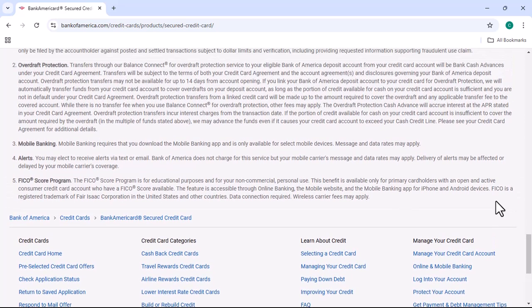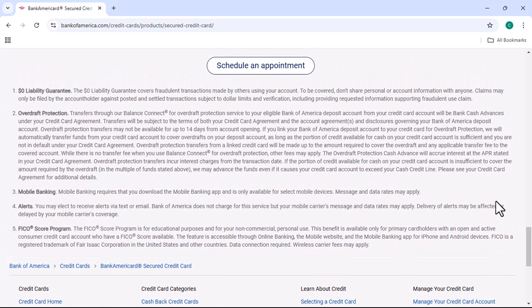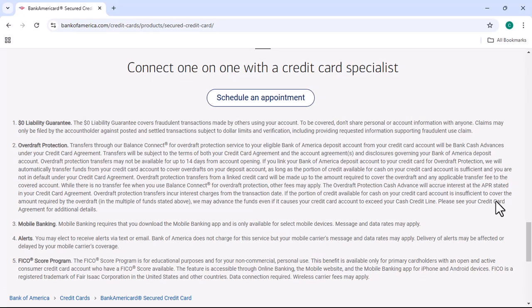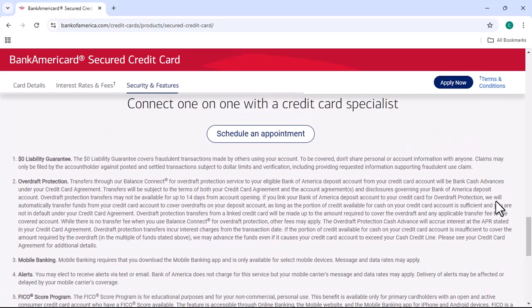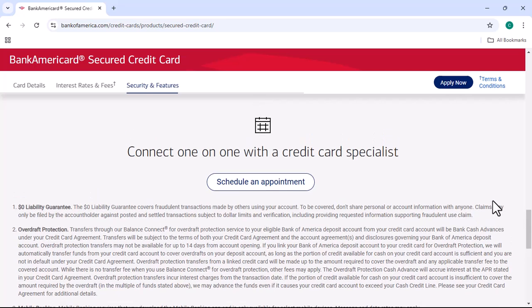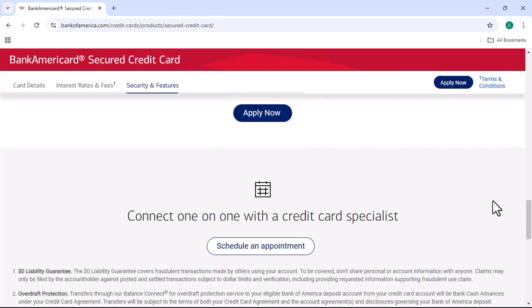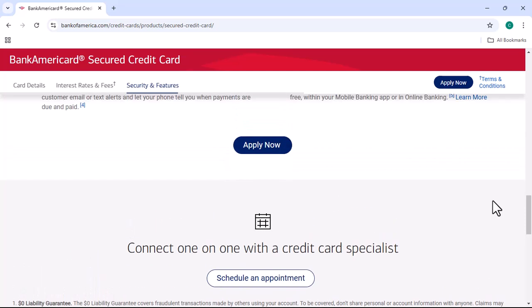In addition to the information in the video, I would also like to add the following. If you're denied a Bank of America secured credit card, you can try applying for a credit card from another bank. You can also try building your credit score by using a credit builder loan or by paying off your existing debts. Once you've built up your credit score, you may be able to qualify for an unsecured credit card.